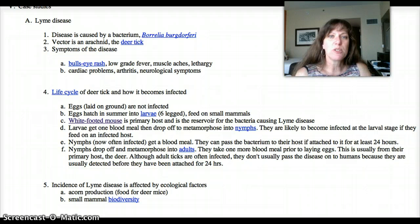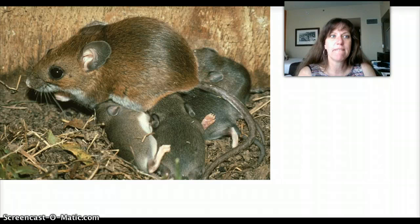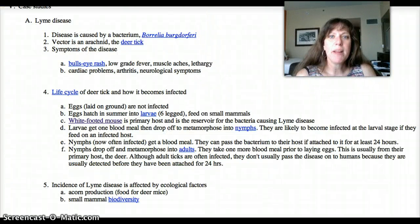We were talking about Lyme disease and talking especially about the major host, which is the white-footed mouse. There are many species of mammals that can carry the bacterium that causes Lyme disease, but the white-footed mouse is the best reservoir. That means the bacteria survives really well inside the white-footed mouse, so if a tick bites one, it's likely to pick up the bacterium. All other mammals are less likely to carry it.